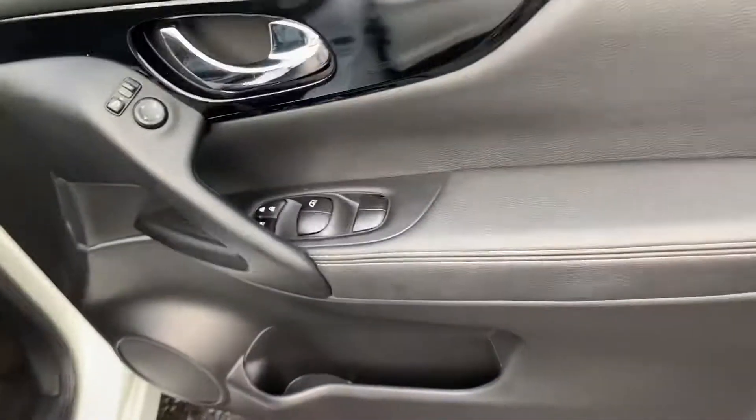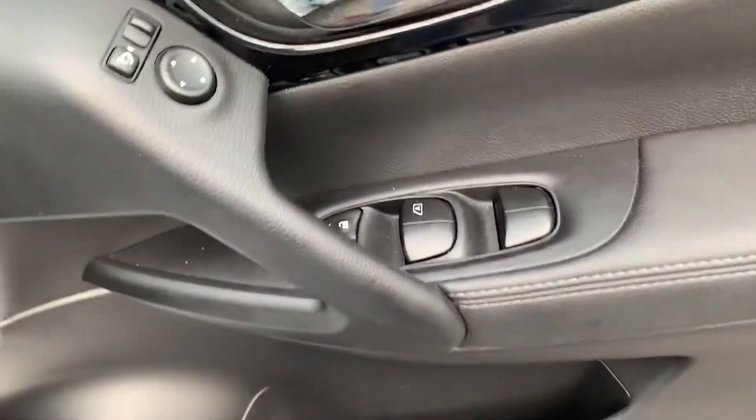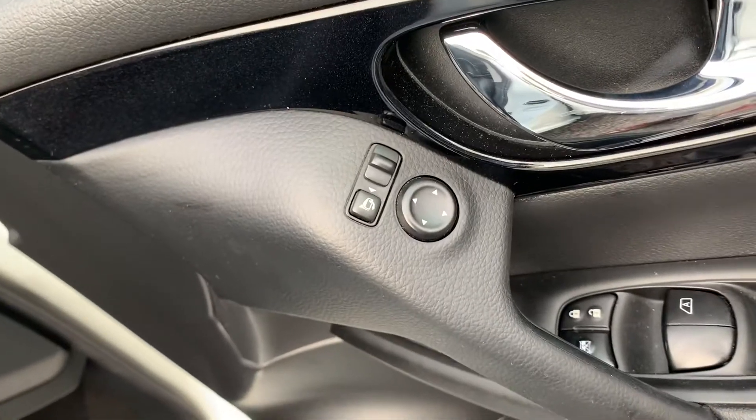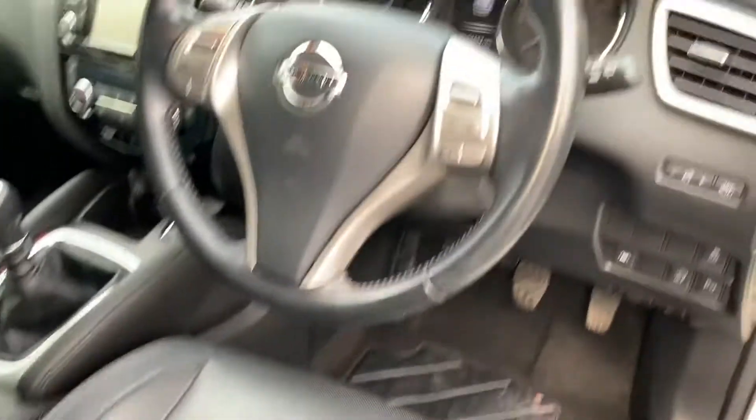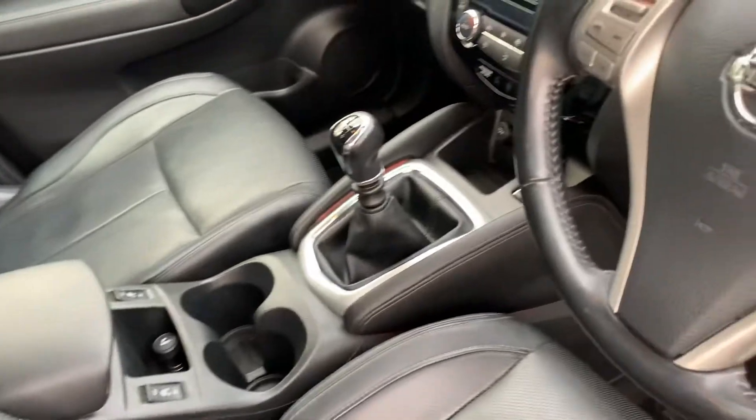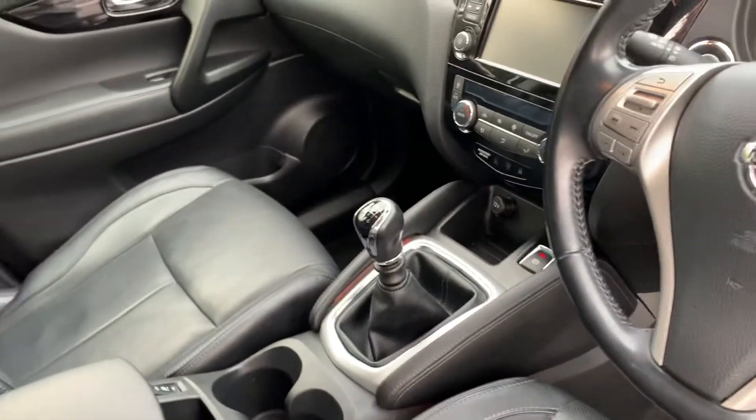If you have a look inside the driver's side, you've got automatic windows all around, and the ability to adjust your mirrors from the door. You've got lane assist, cruise control and speed limiter, heated front seats, electronic parking brake, and it's a six-gear manual gearbox.